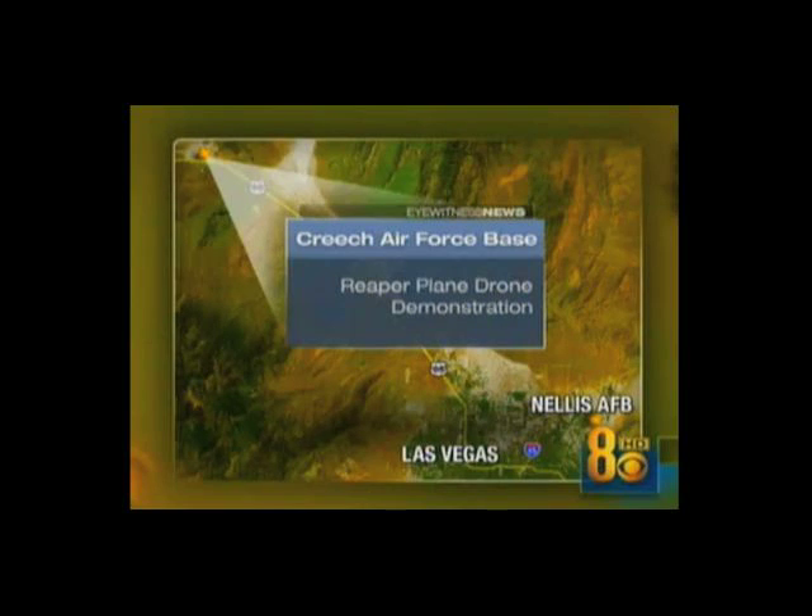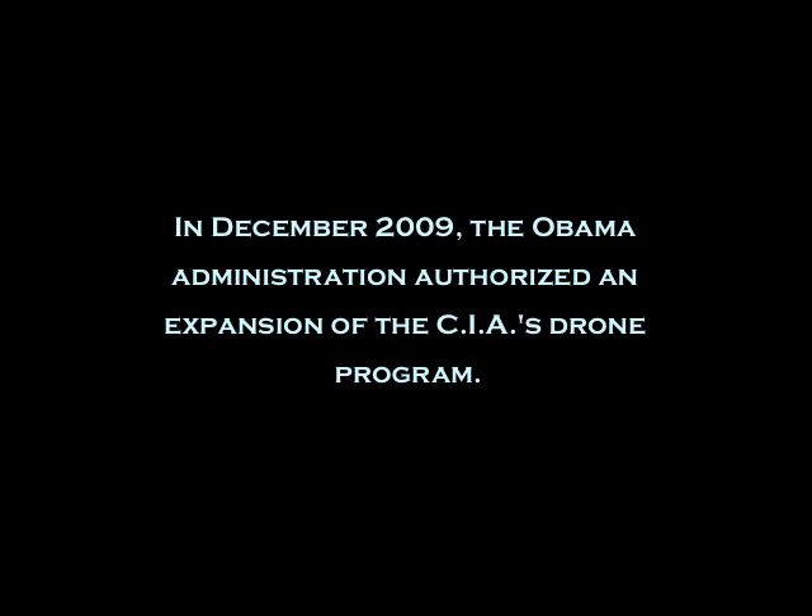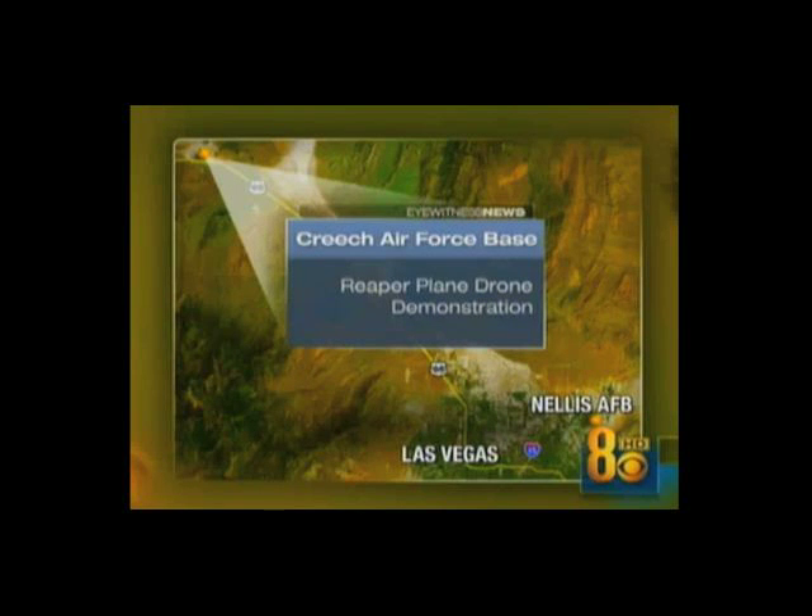The second-generation remote-controlled airplane is called the Reaper — basically the Predator drone on steroids. Creech Air Force Base in Indian Springs manages this unmanned operation. Channel 8 Eyewitness News reporter Edward Lawrence gives us an exclusive in-depth look at the Reaper.